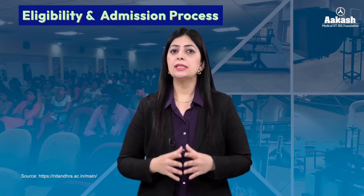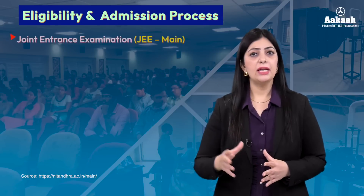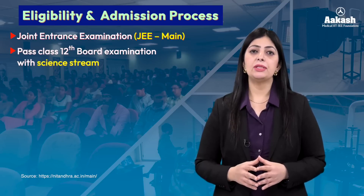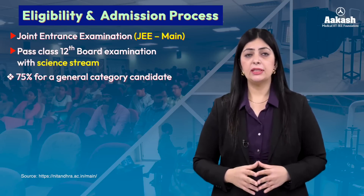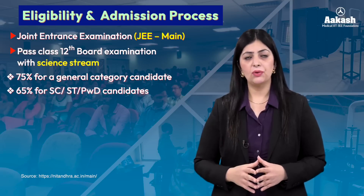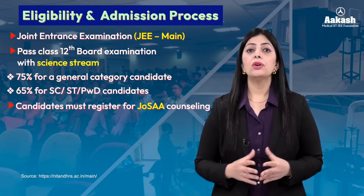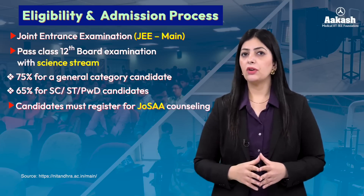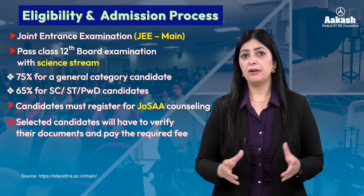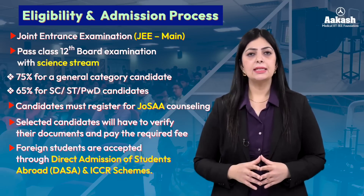To get admission in one of these courses, the criteria is the same across all NITs. Students need to qualify the Joint Entrance Exam JEE Main and pass Class 12 board examinations with science stream — 75% is required for general category students and 65% for SC, ST, or PwD categories. Thereafter, students need to register for JoSAA counseling based on their JEE Main marks, get documents verified, and pay the required fees. Foreign students get selected through DASA and ICCR schemes.